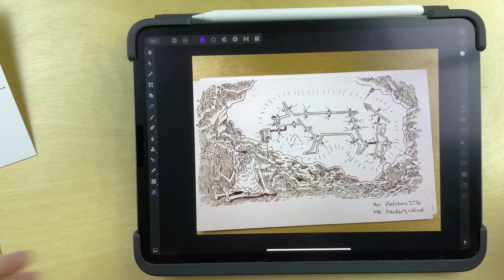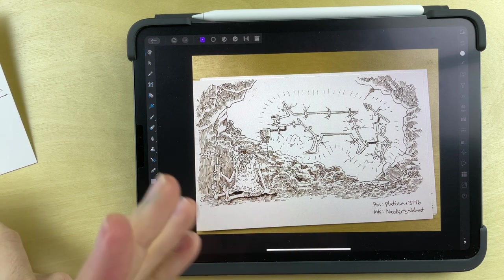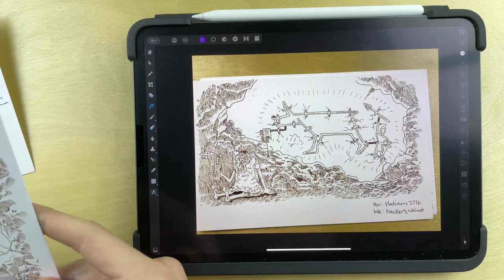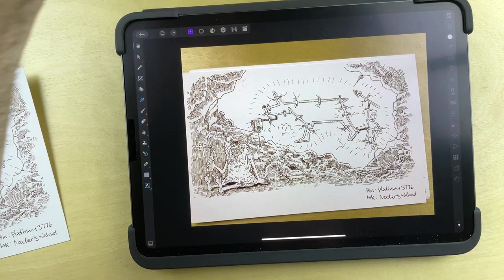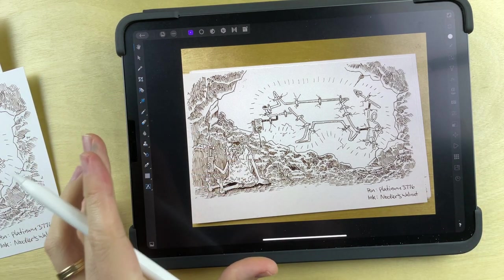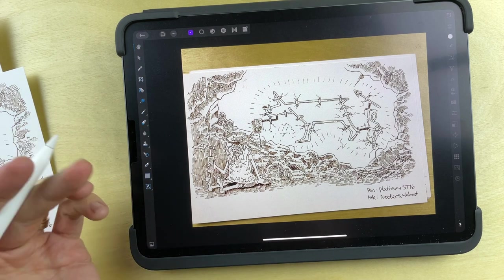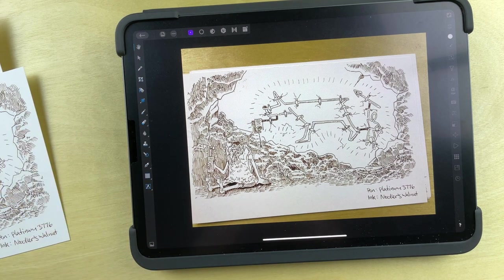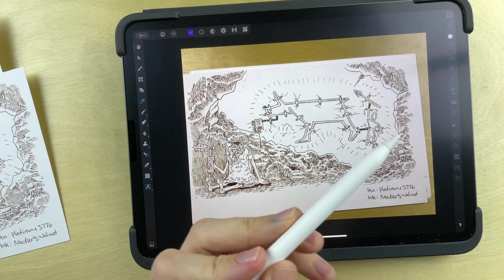I'm not sure how interesting this next portion of the video is going to be for those of you who work in traditional art, but this is the process I go about for digitizing my drawings. As you can see, this is the actual drawing, and this is a photograph of the drawing. I'm using an iPad Pro with an Apple Pencil, and this program is called Affinity Photo. It's kind of an alternative to Photoshop that doesn't have the subscription service that Adobe has, so it's more affordable and I really like using it.